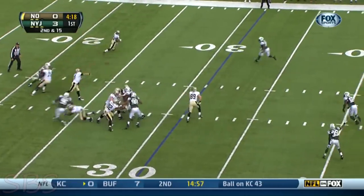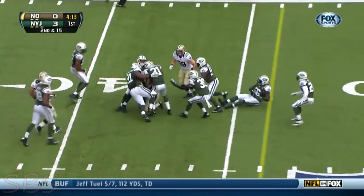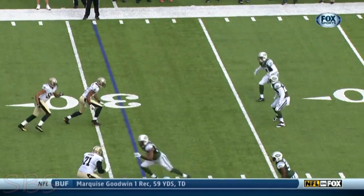Fake to Thomas. Pressure picked up. Rees over the middle. Meacham. Somehow he got it back. I mean, that was tipped 10 times and Meacham will corral it. They'll spot him up at about the 44-yard line for a 13-yard gain.